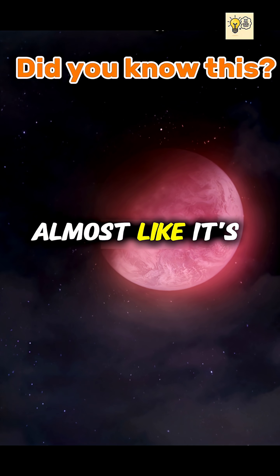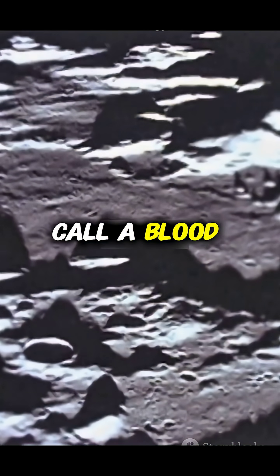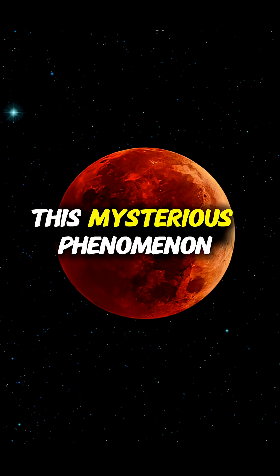Have you ever seen the moon turn red, almost like it's bleeding? That's what we call a blood moon. But why does this mysterious phenomenon happen?